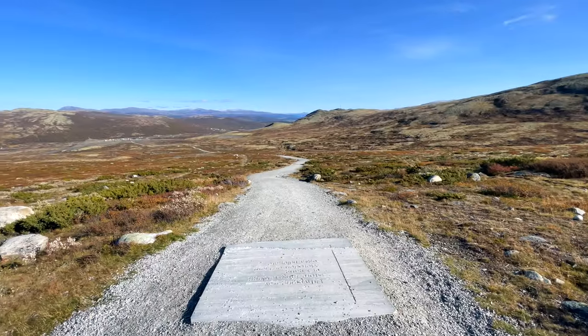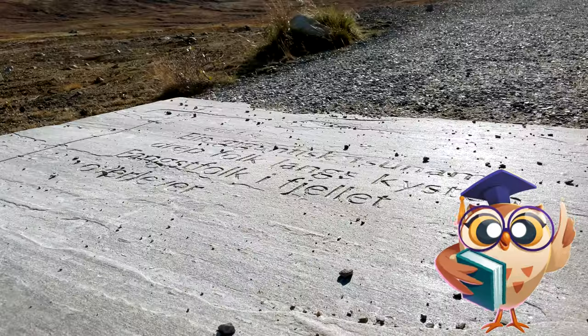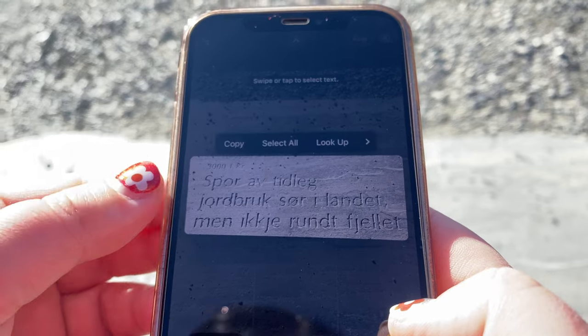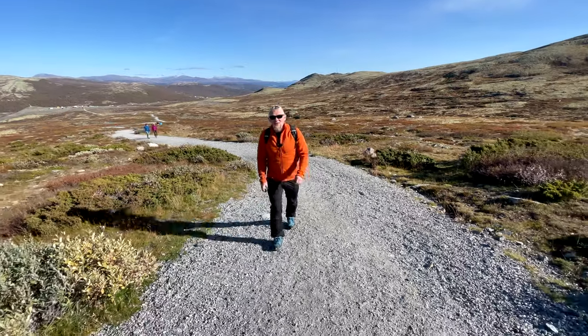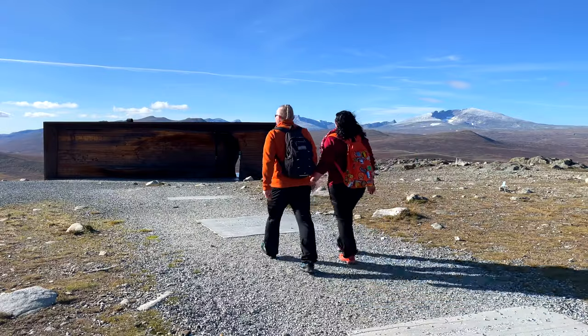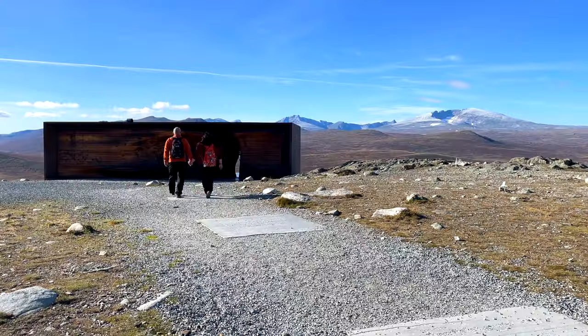Along the way you will come across a series of stone slabs that tell the history of Dovrefjell over the past 10,000 years, though they are in Norwegian and the translator is not always super accurate. It's a pity that not all hiking trails in Norway are so comfortable. The Snøhetta viewpoint is located on Mount Tverfjell.